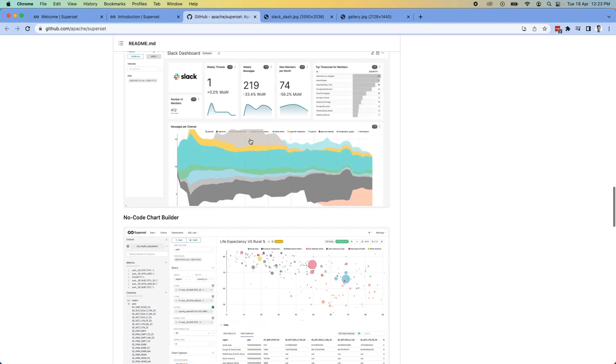In 2023, Superset will become really popular. Part of the reason is that many companies want to avoid vendor lock-in and expensive proprietary tools. They'll gravitate toward a simpler open source tool that can be deployed anywhere on their own cloud. So if your workflow involves building dashboards or enabling other people to use dashboards, Superset is a really great tool to use.